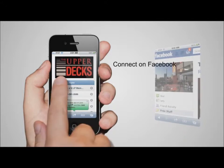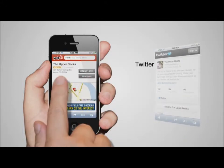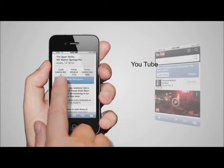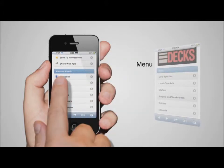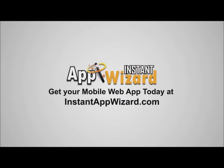With your mobile web app, your customers can sign up for VIP offers or coupons, get door-to-door GPS directions to your business, and see a quick overview of your menu, products, or services.